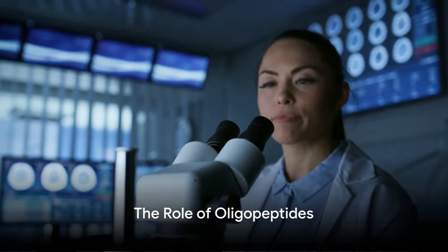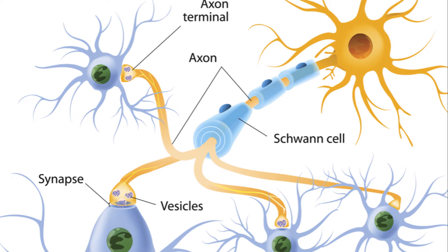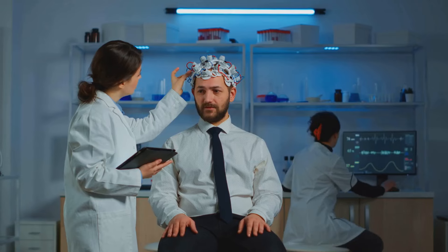Then we have oligopeptides. These are small proteins that aid in the regulation of brain activities. They function as neuromodulators and neurotransmitters,